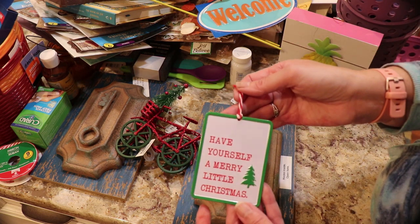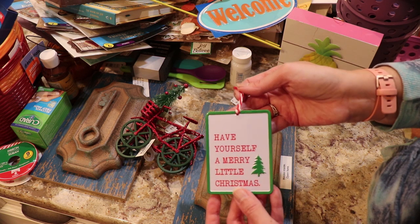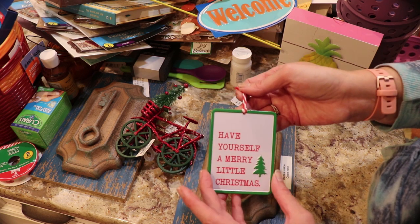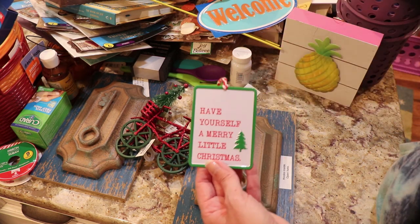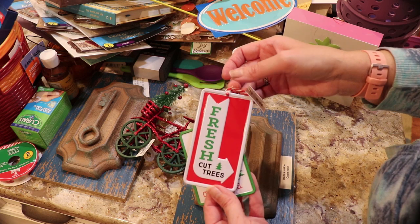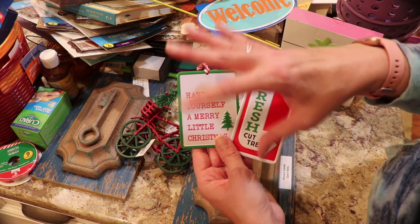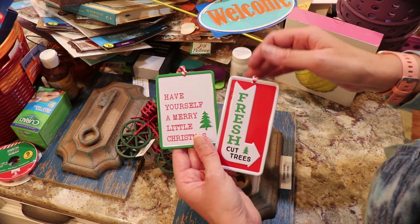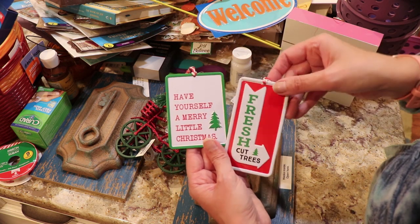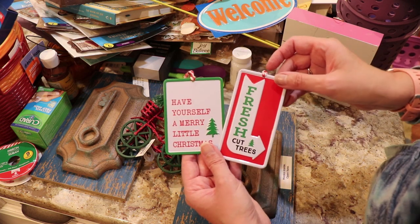They have these little tin signs — these were like $1.97. I thought they should have been a dollar but I bought the two I liked. One is 'Have Yourself a Merry Little Christmas' and the other is 'Fresh Cut Trees' — those were the most original out of all the others. There was 'Ho Ho Ho' and 'Santa Stops Here' and just 'Merry Christmas,' but this one covered Merry Christmas and looked really vintage.